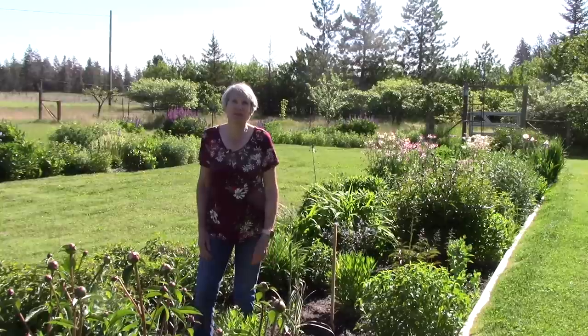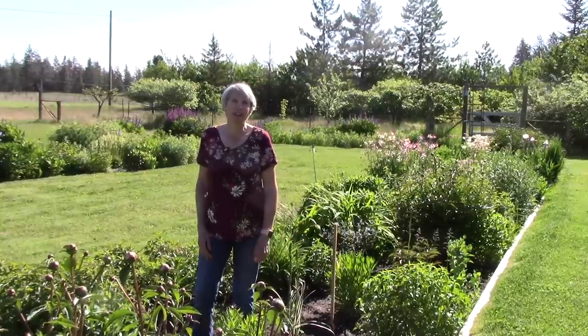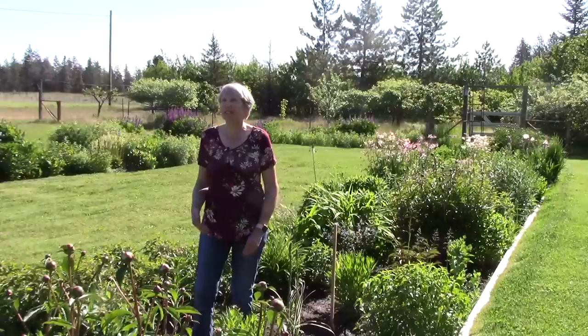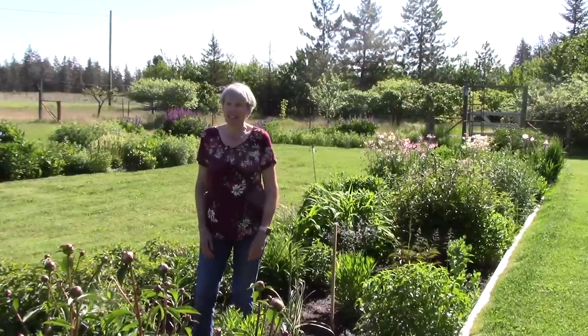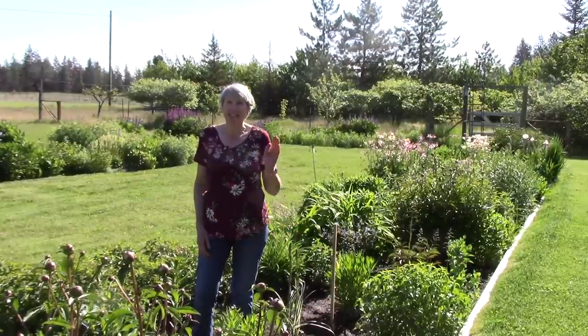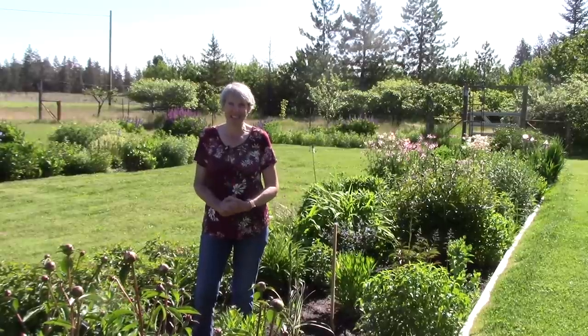Hi everybody, I'm Susan Mulvihill. Welcome to my garden. For my June 12th garden column, I wrote a preview of the Spokane in Bloom garden tour. And I was talking to my husband Bill, saying I just can't decide what to do for a video this week. And he said, while you're writing about a garden tour, why not give folks a tour of our garden? Not just the vegetable garden, but everything. So that's what's planned for today.